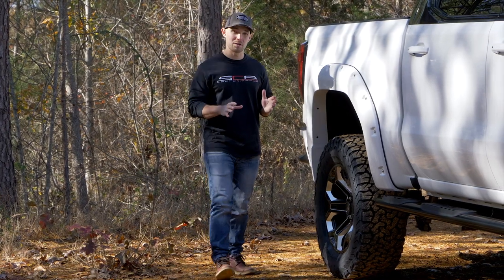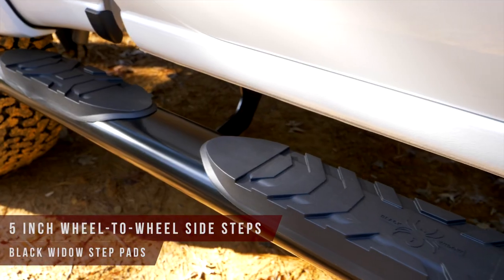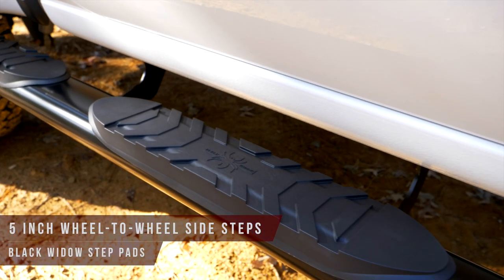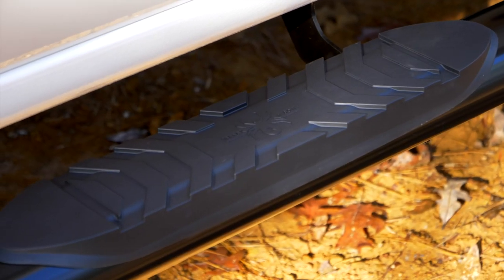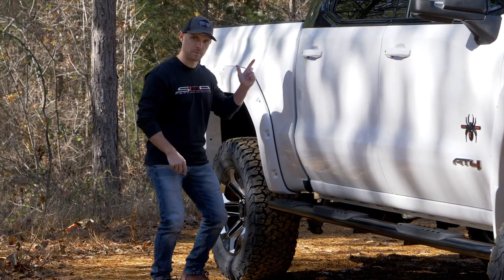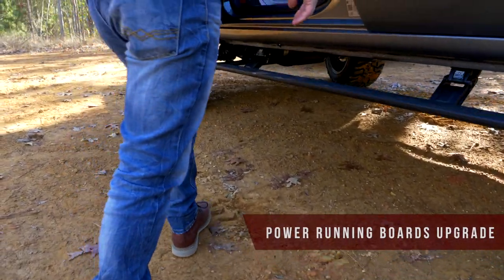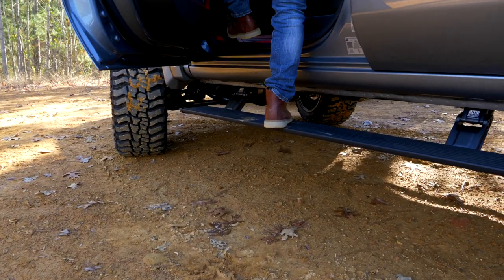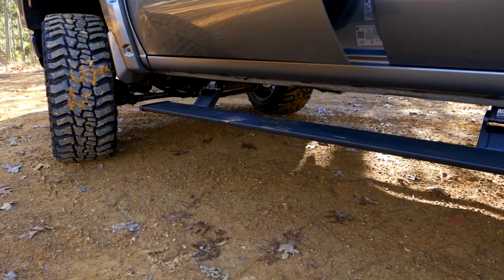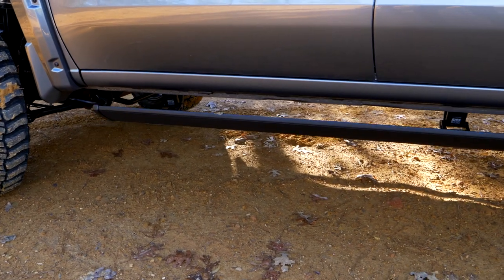GM Black Widows come standard with 5-inch oval wheel-to-wheel step bars outfitted with Black Widow logo step pads and a functional third step that provides easier access to the truck bed. An upgrade to power running boards is also available, providing a streamlined, aerodynamic design and extending several inches further than standard side steps.